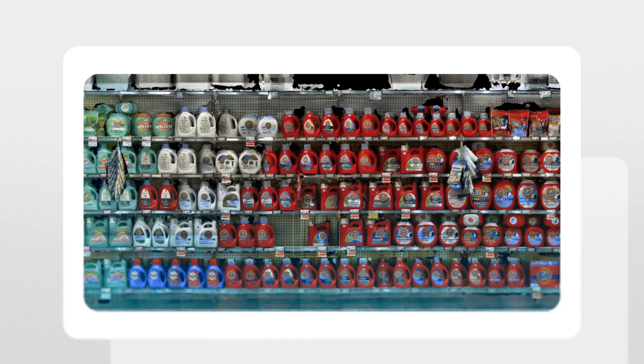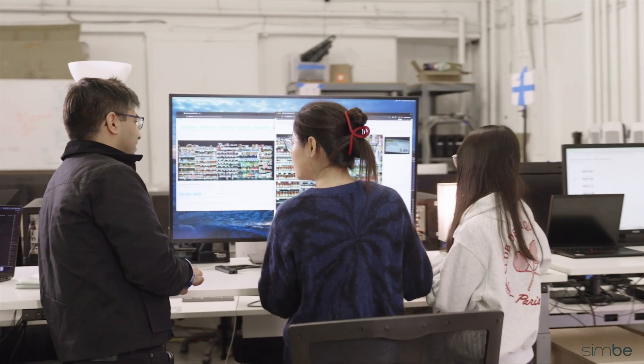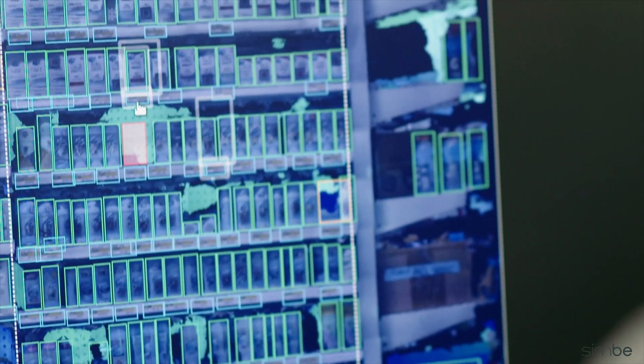Before shelves become empty, depth and volume perception catch the early signs, keeping products stocked and sales on track.